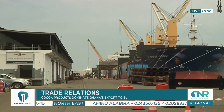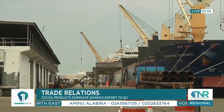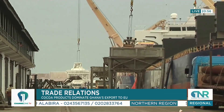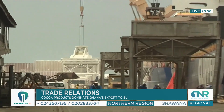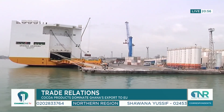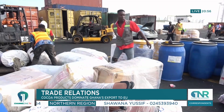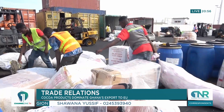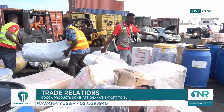Ghana mainly exports cocoa beans, cocoa butter, cocoa paste and cocoa powder. Other significant exports include gold, crude petroleum and fruit, mainly bananas and pineapples. Imports to Ghana from the EU include machinery and mechanical appliances, electrical equipment, vehicles, pharmaceuticals and chemical products.